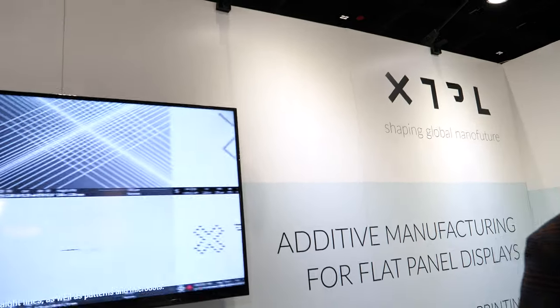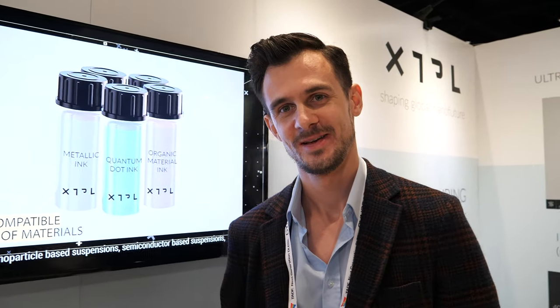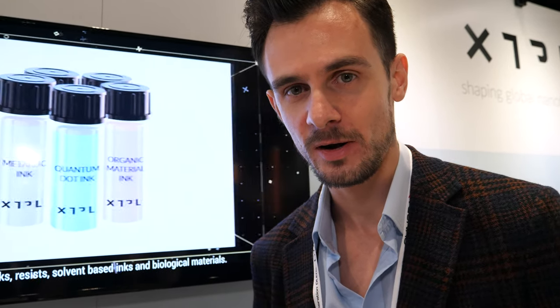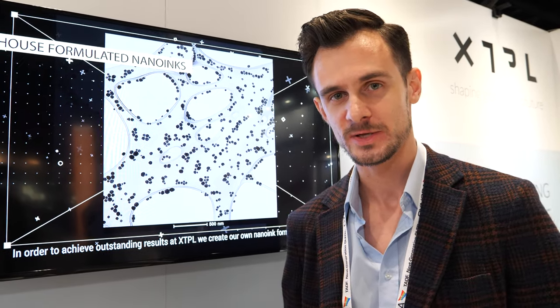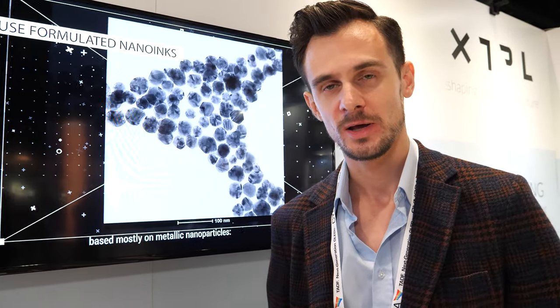We are at the point of industrial implementation. All of this technology has been proven and tested in the lab at industrial yields. Now we are working with our partners to implement our first prototypes on production lines. Looking forward, we want to provide complete solutions for additive manufacturing of flat panel displays, including deposition of organic materials for OLED displays as well as quantum dots and others.